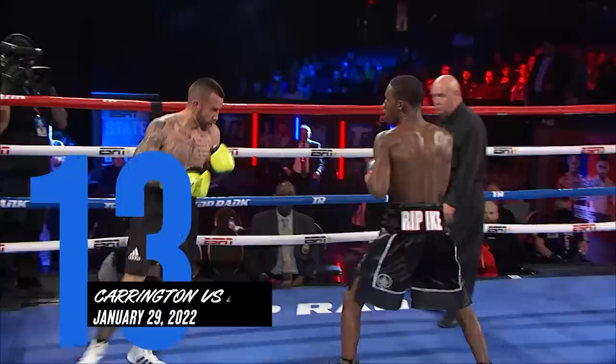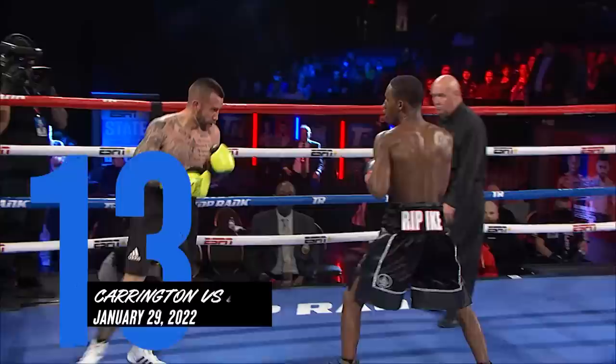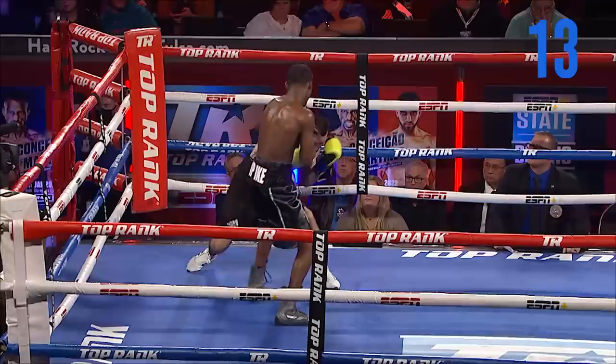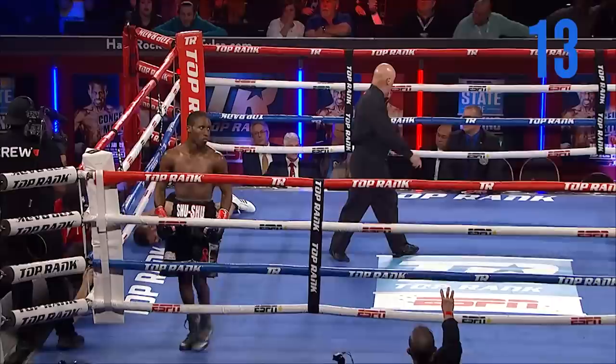Big left hook here from Shushu Carrington on Steven Brown. You see him leaning back against the ropes and his body language has changed completely. This fight is just a matter of time. Shushu is slowly walking down, breaking down Brown. And there it is — a left hook, a double uppercut. The legs are bent and down goes Brown.